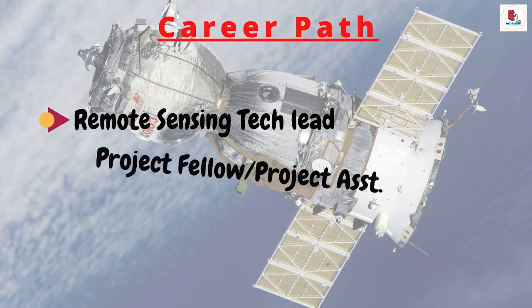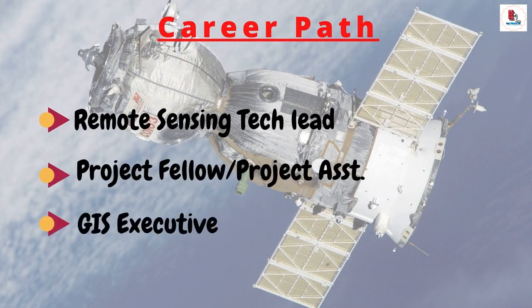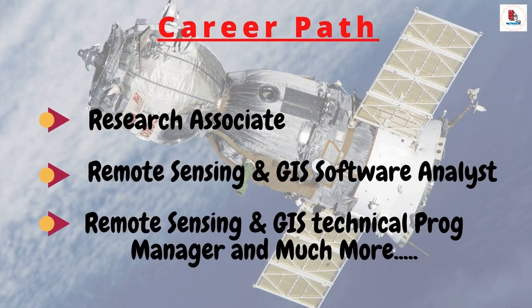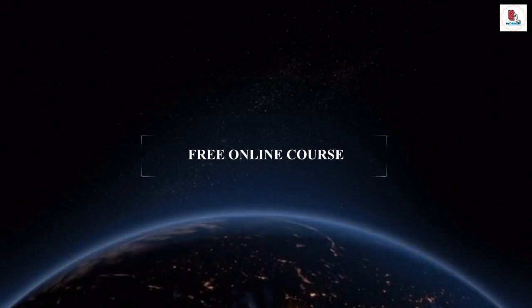Career paths in this field include remote sensing tech lead, project fellow, project assistant, GIS executive, research associate, remote sensing and GIS software analyst, remote sensing and GIS technical program manager, and much more.